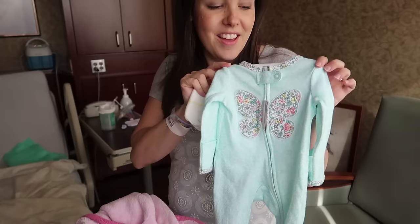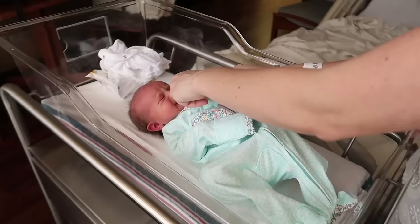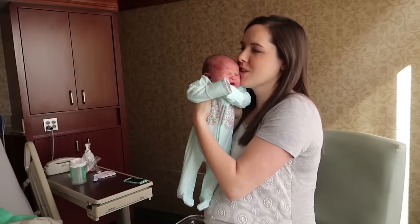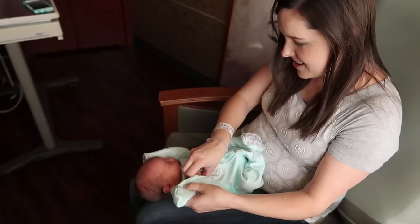So this is her going home outfit. I'm excited about it. It has a little bow that matches with it. I don't think she's gonna be very happy to get changed. It's so big on her — guys, this is a newborn size outfit. You're a little peanut. You'll grow into it. With how she's eating, she's gonna grow into it fast. Should we put a bow on your little head?